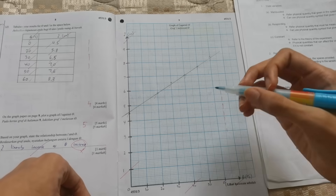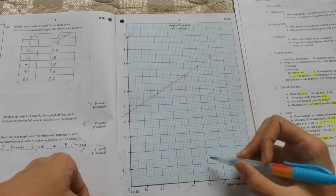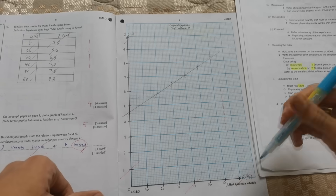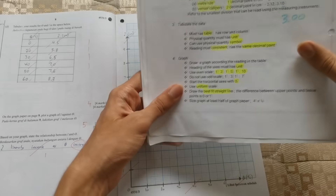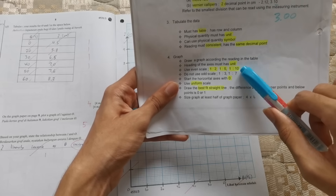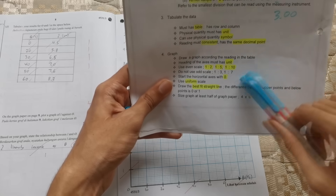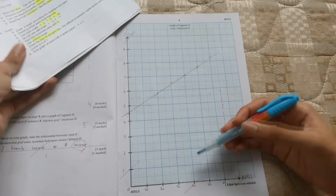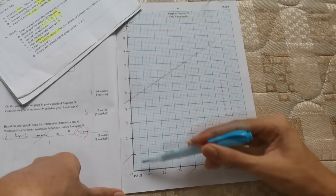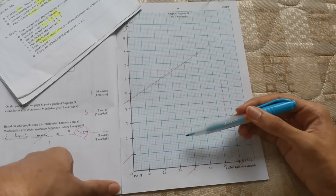For the graph, remember to draw your axis labels outside the graph grid — don't write numbers inside. The scale must be even: for example, 1 box = 2 units, 1 box = 5 units, or 1 box = 10 units. Don't use 1 box = 3 units or 7 or 9 units — those are all wrong. For example, I used 1 box = 10 units for the X-axis and 1 box = 1 unit for the Y-axis. Make sure your axes are all even.